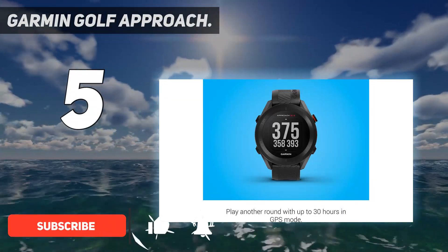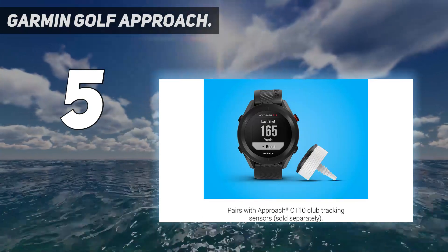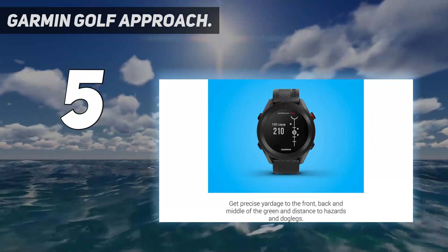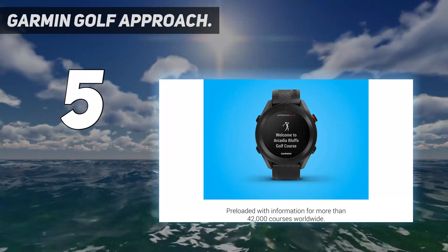The Approach S12 has more or less the same features as the S10. You can retrieve green shape and distances to the front, middle, and back of the green, and get distances to hazards, doglegs, and layups.